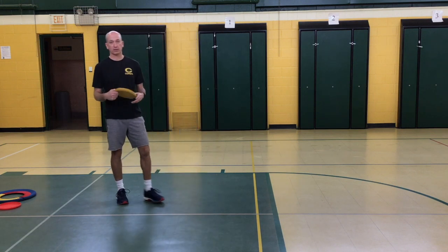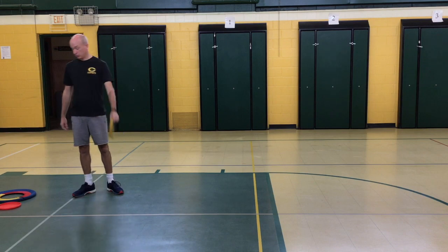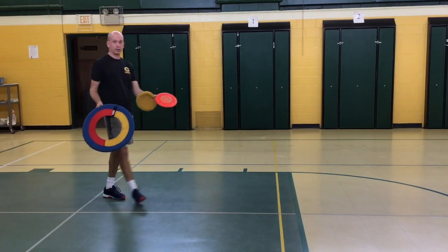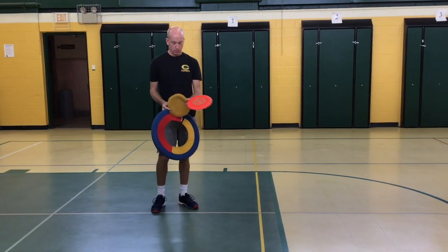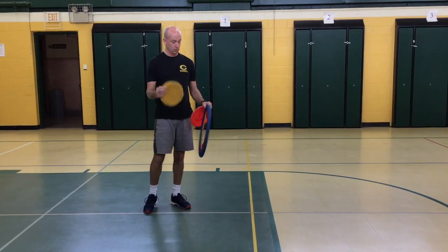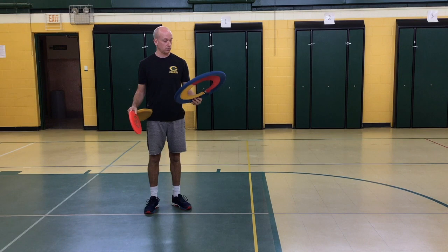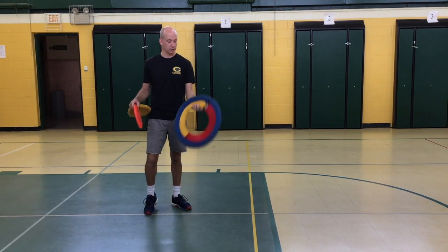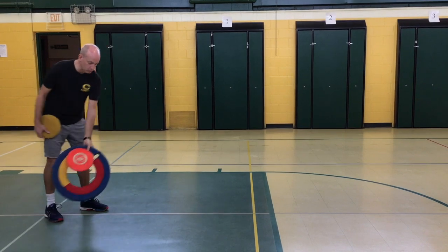First, today we're going to start off with some frisbee throw. You can get these just about anywhere — the dollar store, some other places. I have three different kinds: I have a very soft one, I have a harder one, and then I have a larger one that you can actually stick your hand through to catch, more like a disc. So we're going to demonstrate all three of these.